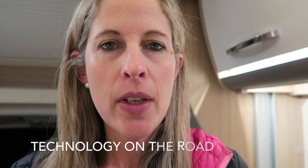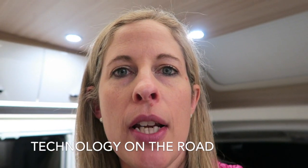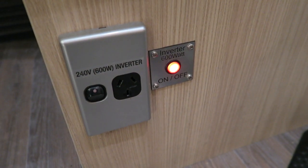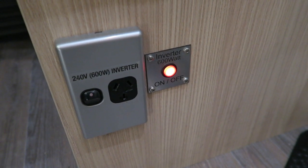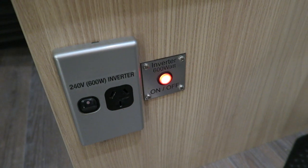One other really cool feature is that while you're on the 12-volt battery, you can still actually charge your important devices. Here's a nifty little inverter — so even though you might be running off the battery, you can actually plug stuff in like camera batteries, laptop, and charge. Super handy when you are trying to work on the road as well.